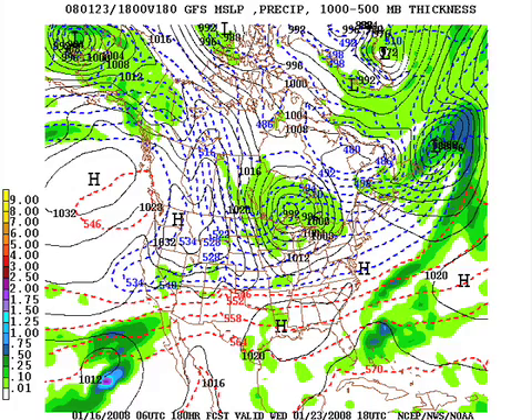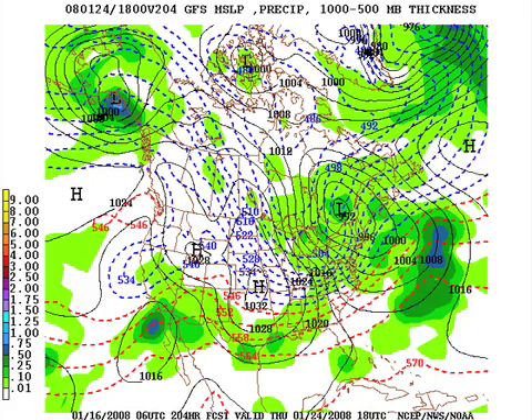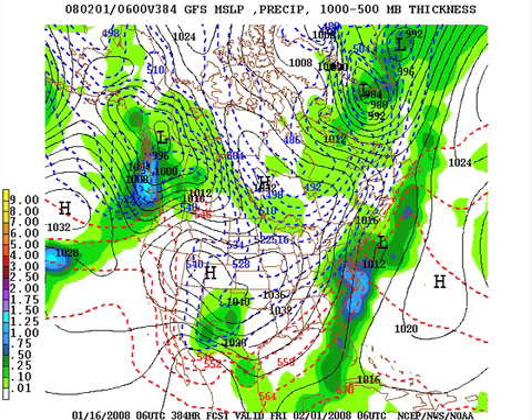Wednesday of next week looks dry. Thursday of next week, another Arctic trough is developing there — that looks like another cold air shot with some moisture. But we're nudging out into voodoo country. Speaking of that, let's peek at the end of the month — that's the 31st. There's a cold trough over the east, a split flow upper-level low west of El Paso — that's got trouble written all over it. But again, this is pure voodoo and no confidence in the solution this far out.